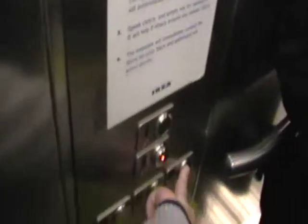Door close button does not work. Are we going down? You pressed door open. That's okay, somebody else was getting on. Door close button does not work.